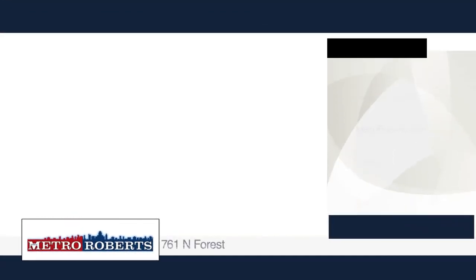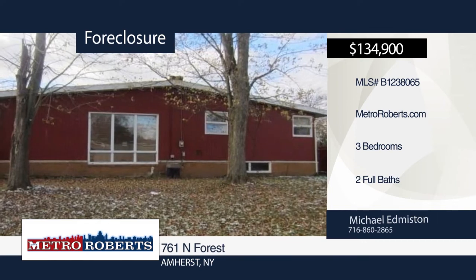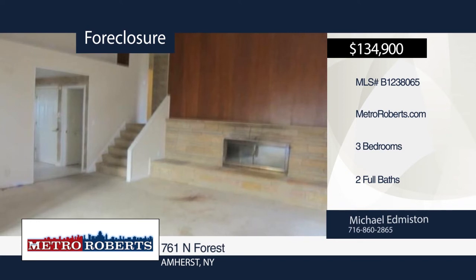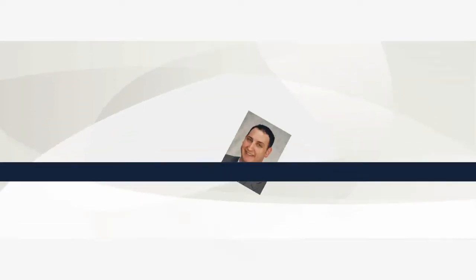This fixer-upper is ready for you to make this house your home. Conveniently located near the Thruway and shopping, here's your chance to put in the sweat equity to be in an area of higher-priced homes for less. Put in the work to make this home shine again. Make your appointment today with Michael Edmiston.